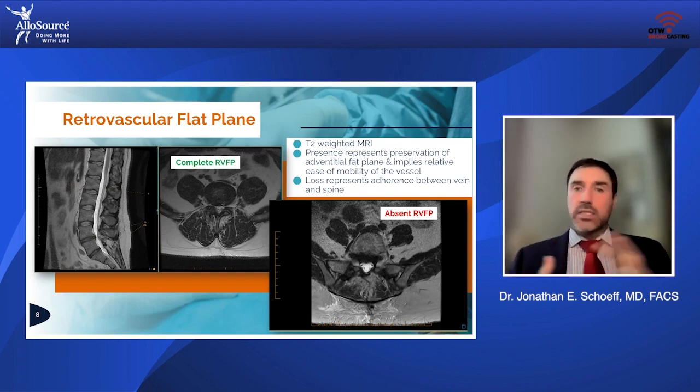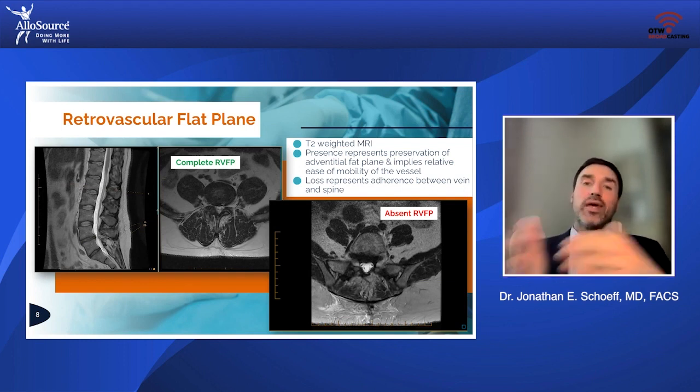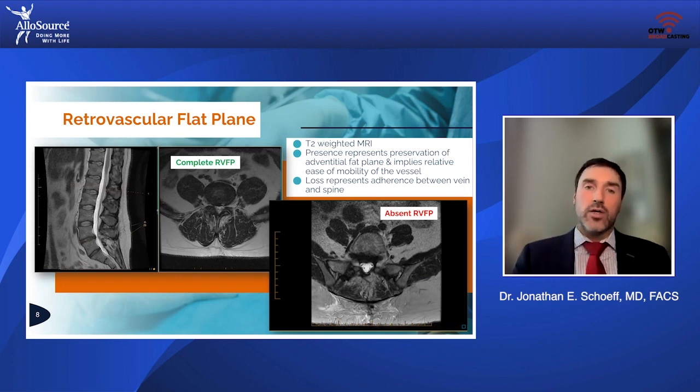My mindset really had to shift to thinking two, three, five steps down the road when I'm doing an index operation. It's how do I approach these tissues, mobilize these vessels in such a way and plan to be able to get back in should the need arise?